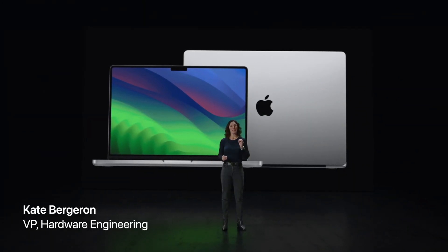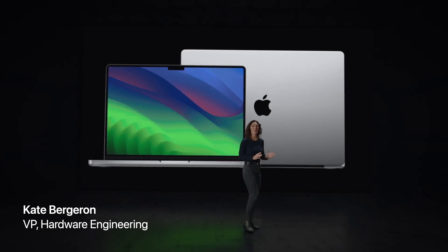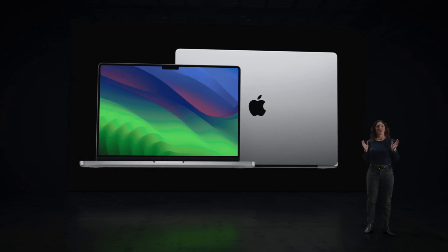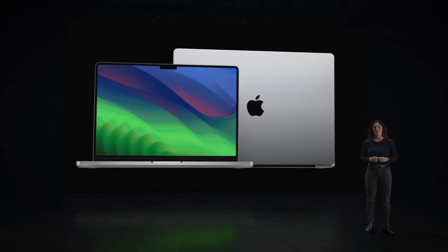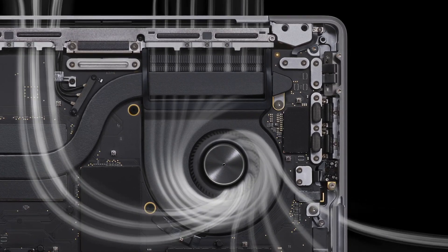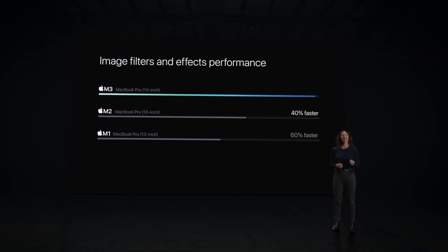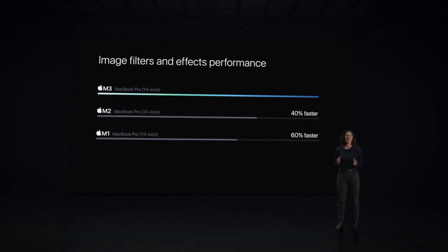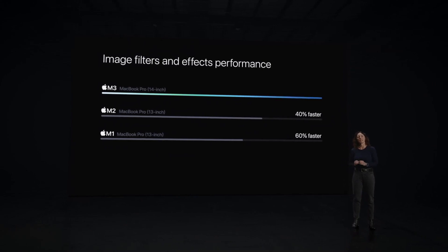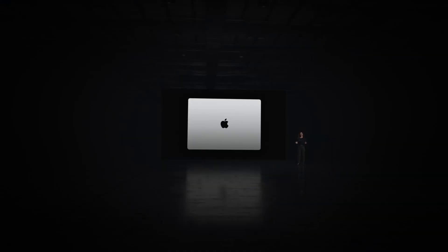The new MacBook Pro is scary fast. And with M3, M3 Pro, and M3 Max, there's a perfect model for everyone. The advanced thermal system allows you to sustain the phenomenal performance of M3. In fact, the 14-inch MacBook Pro with M3 is up to 60% faster than the 13-inch MacBook Pro with M1.